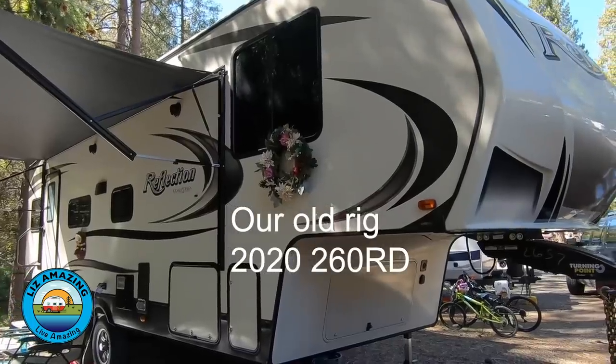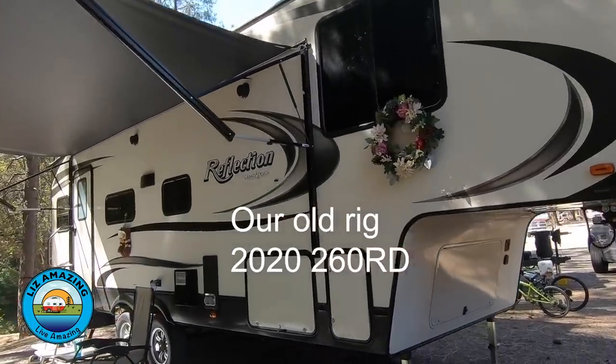The rig we bought is a Grand Design Solitude — we had a Reflection before this, also made by Grand Design. The reason we went with Grand Design is that they are the only manufacturer we know of that understands full-time RV living. If something goes wrong on the road, other manufacturers typically say you have to bring it to the dealership and wait — maybe months.